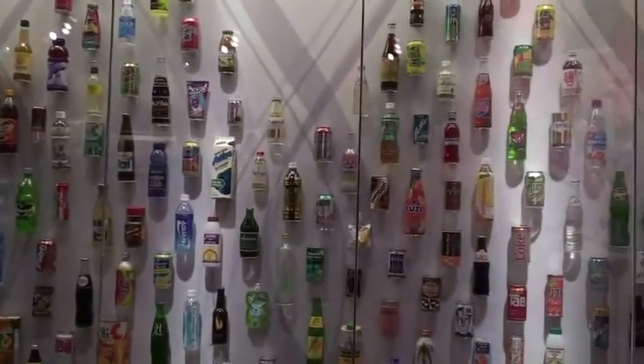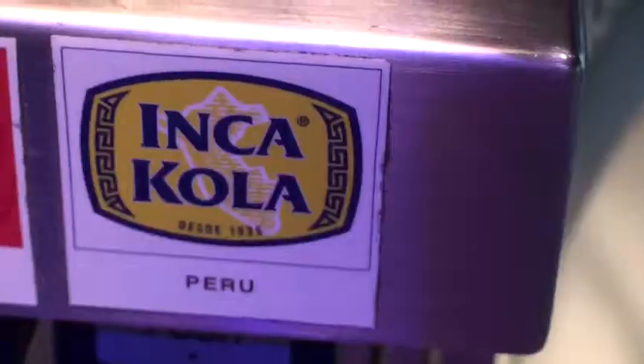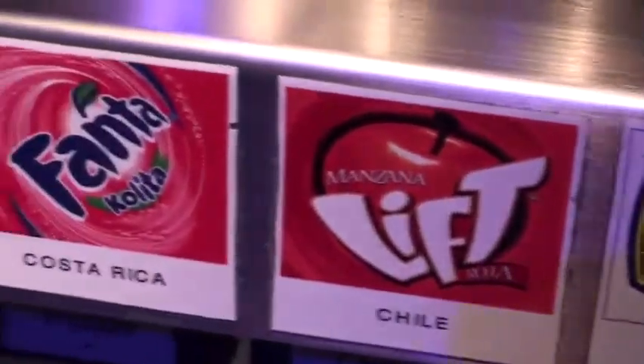The best, hands down, was the Inca Cola from Peru — that tastes the best. The worst? Easy — the Japanese veggie drink, absolutely horrendous. It had some kind of carbonated carrot, celery, and pineapple juice in there, based on the picture of it.